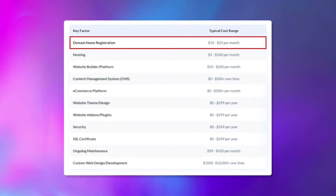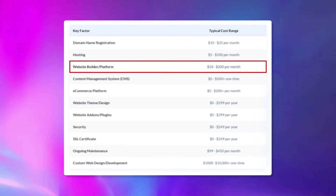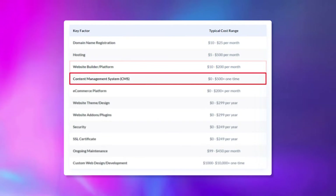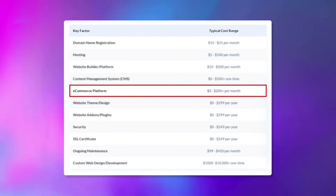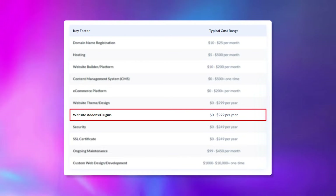First, you have domain name registration, which can range from $10 to $25 a year. You have website hosting, which can range anywhere from $5 to $500 a month. Then depending on your website builder or platform, this can be anywhere from $10 to $200 per month. Your content management system could range anywhere from free to $500. If you're running an e-commerce platform, this could range anywhere from $0 to $200. Then for your website theme and design, this can go anywhere from free to $300 a year. Any website add-ons or plugins that you need could be anywhere from $0 to $300 a year.